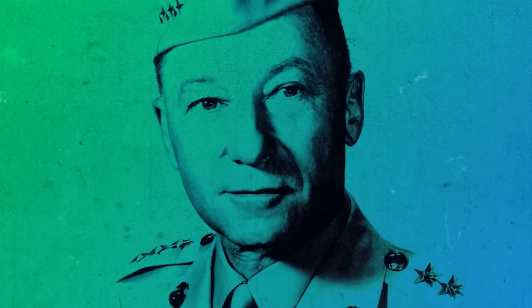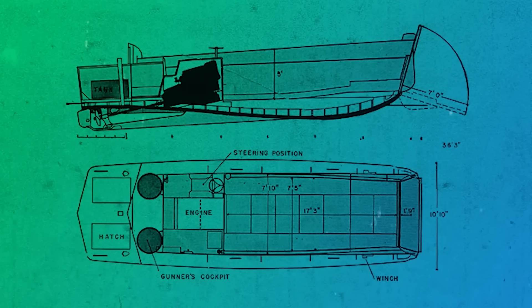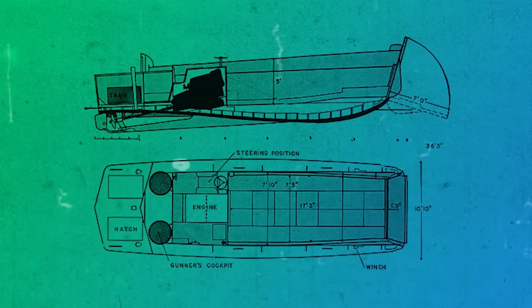After being shown a photo of the Japanese craft by Krulak, Higgins began developing a ramped version of the LCPL, once again entirely at his own expense. The final design, known as the Landing Craft Vehicle or LCV, was tested on Lake Pontchartrain on May 26, 1941. While initially it was planned to use the LCPL for troops and the LCV for small vehicles like Jeeps, it was soon recognized that both tasks could be performed by the same vessel. The LCV was modified and re-designated the Landing Craft Personnel Ramped — LCPR — later changed to Landing Craft Vehicle Personnel — LCVP — what would eventually become the iconic Higgins Boat.